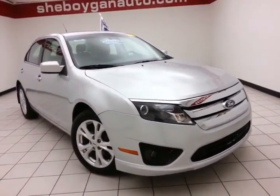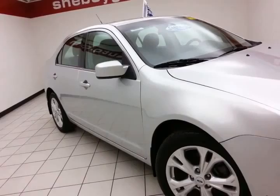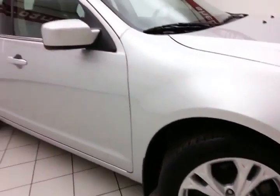Also includes emergency roadside assistance, towing, rental reimbursement, and trip interruption service, all available nationwide. 17-inch alloy wheels.